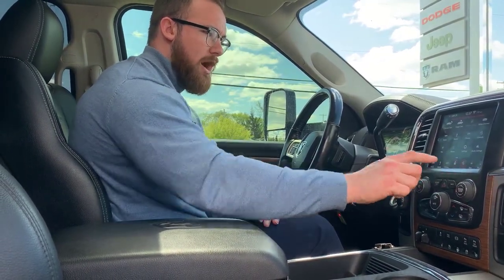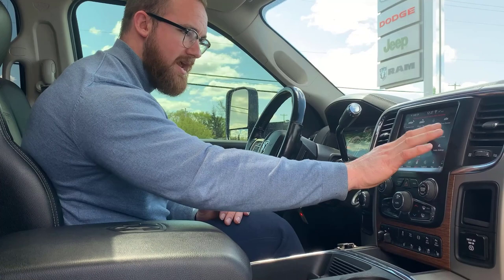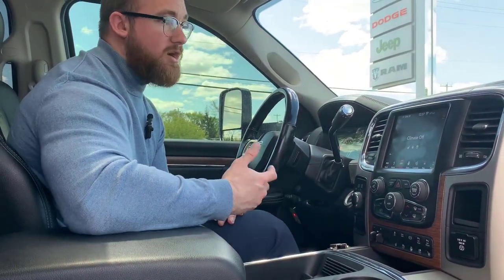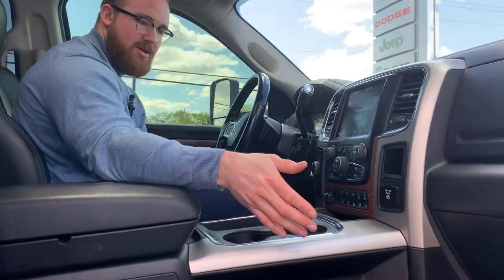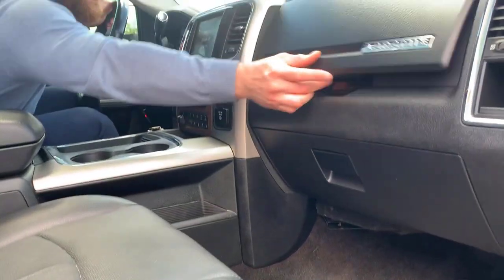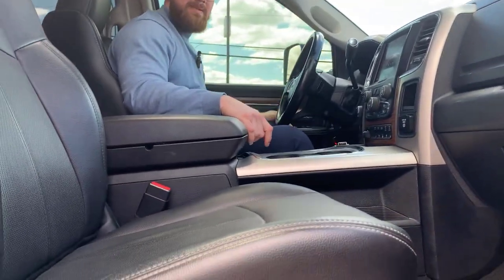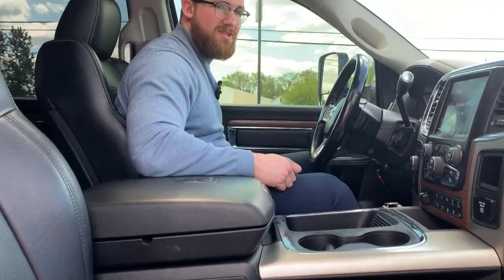All of your climate control options here are also going to be available in an analog setting down below — obviously climate's off as the truck is off. Alpine audio system — you know, it's upgraded. Beautiful WeatherTech floor mats in here. Ample storage space in dash, top and bottom. Power seats — power on the driver's end as well. It goes forwards, backwards, down, up, leans back, leans forward, and you've got lumbar support.